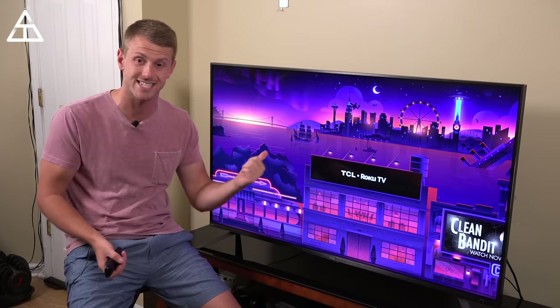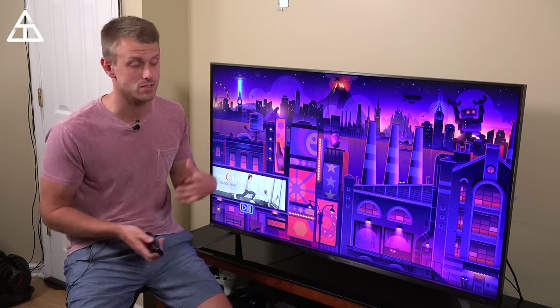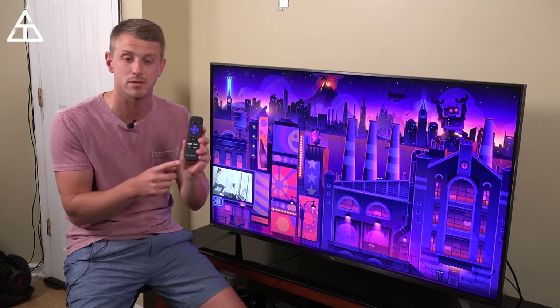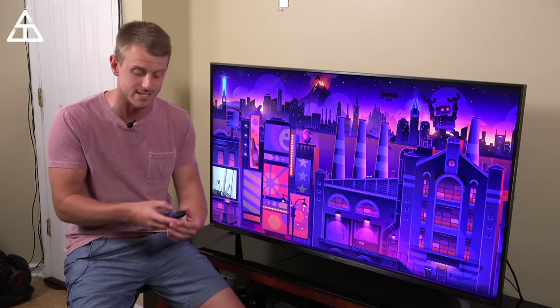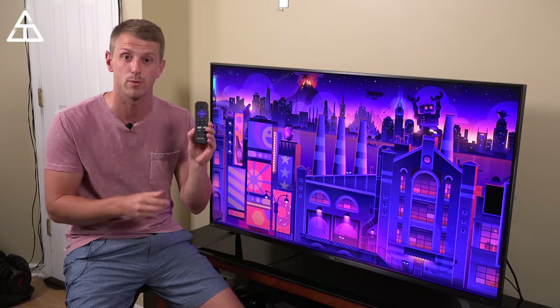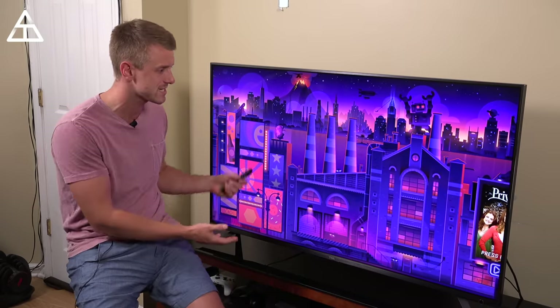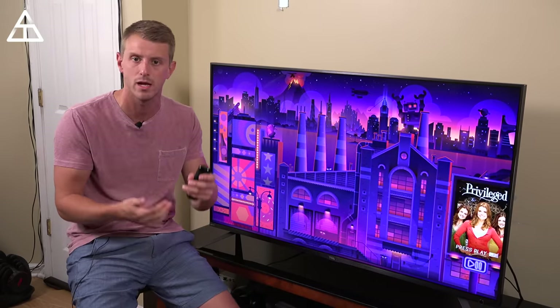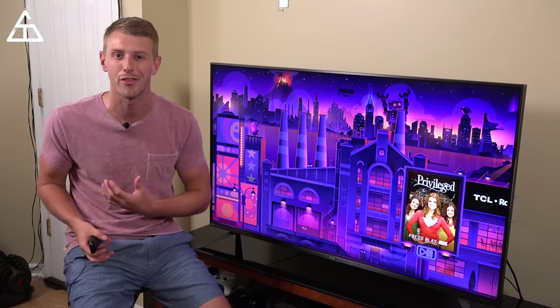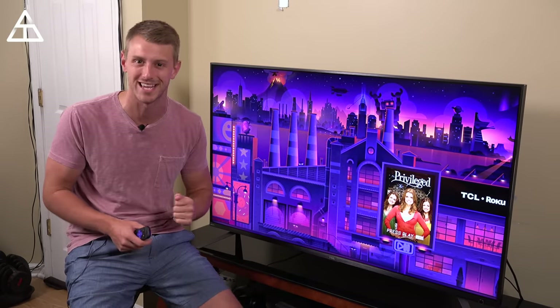This is the 6 Series TV. All of these series are perfect for cutting the cord, considering they have Roku TV built in — a great interface I'll show off in just a second. Also, a very nifty remote to navigate through the interface. This 6 Series is a 55-inch 4K TV with HDR contrast control zones. I'll talk about all that in just a second.